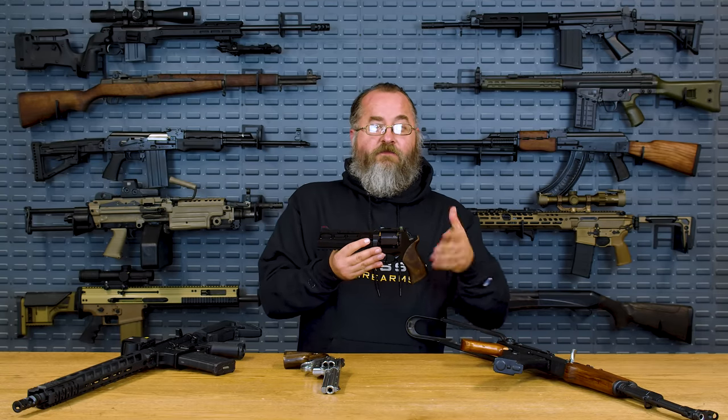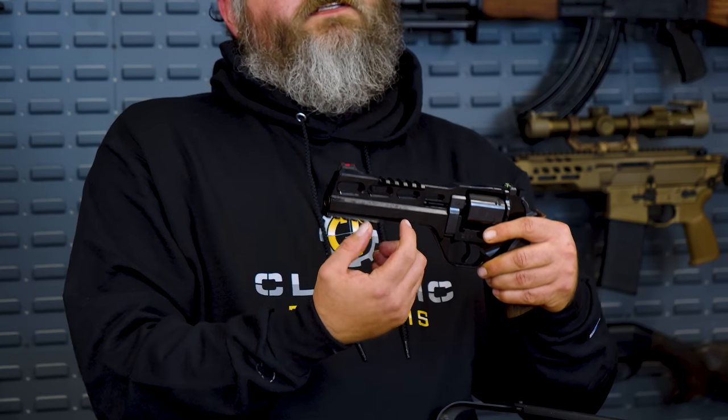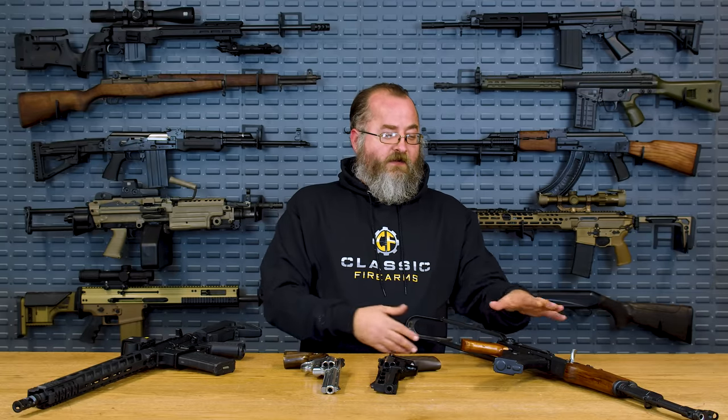In movies we see guys who are shot by bullets fly around, but that doesn't really happen. If that were to happen, then theoretically firing it would also throw you to the ground. You have to consider the fact that the force is acting on something of very small weight. A 123-grain 7.62 projectile is roughly a quarter of an ounce — a very minuscule amount of weight compared to the weight of a firearm or a human body. An AK is typically around eight pounds, an AR-15 is six to seven pounds depending on accessories. Comparing the weight of the projectile going forward to the weight of the firearm pushing backward, the firearm moves much slower because it's moving so much more weight.